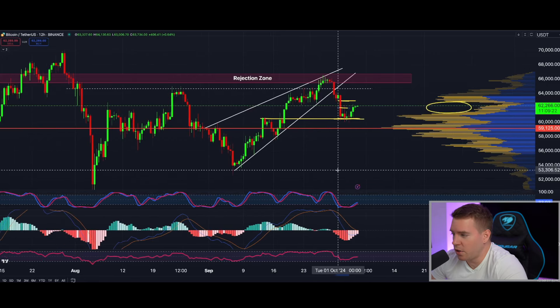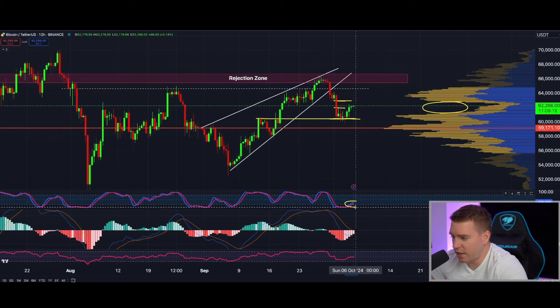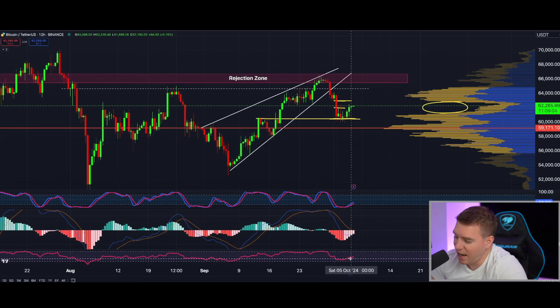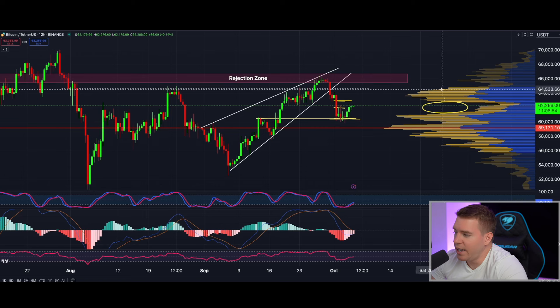The indicators are also pointing more or less to the same thing. I don't really like how the stochastic RSI is looking here — usually I would prefer to see this at a sharper angle pointing to the upside, which is right now not the case. But the MACD is here pretty bullish. The RSI is slightly going up. So I would like to see here definitely some more follow-through with a move above $63,000 into the next big resistance cluster on the VPVR.